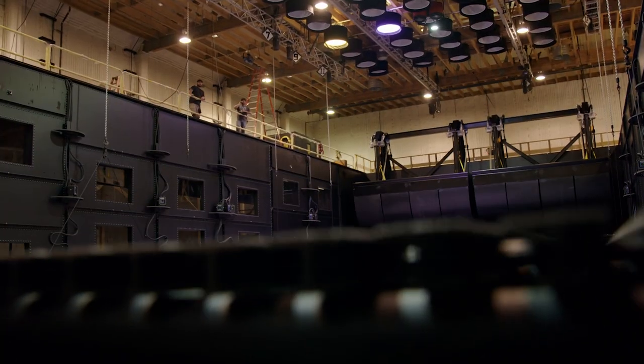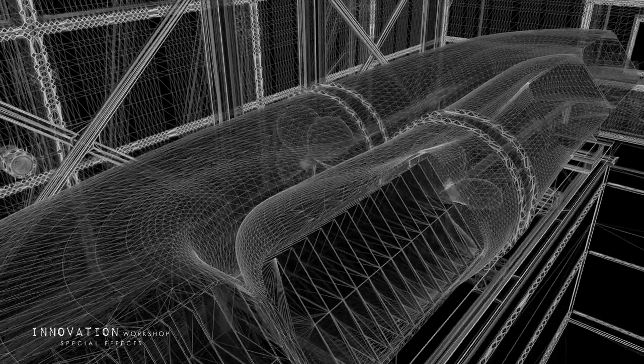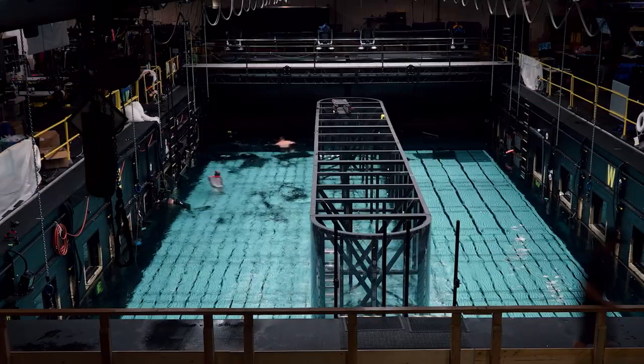The Stage 18 tank was all the departments coming together and saying, we're going to need to build the wave maker like this, we're going to need to build the current movers this way, we're going to need to build a center island — so that once we build it, we know it's all going to work.